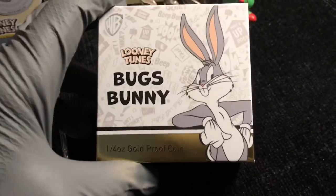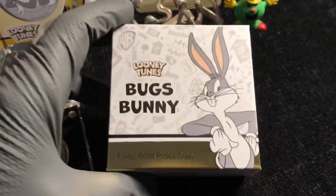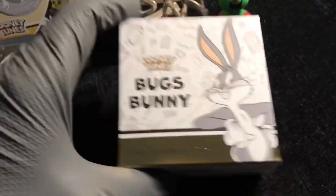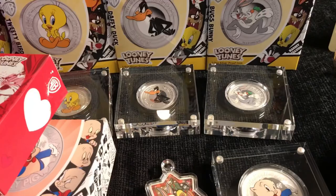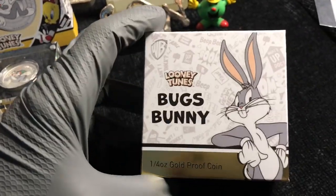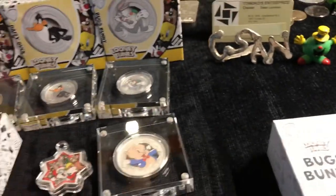But then they announced there was a gold coin, and they said it was part of the set. So you can't just have the set and not have the full set, right? I can't just say I have the silver Looney Tunes set. If they're calling it a nine-coin set, you've got to have the nine.